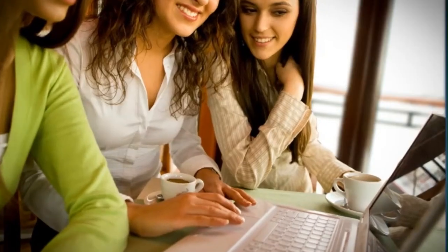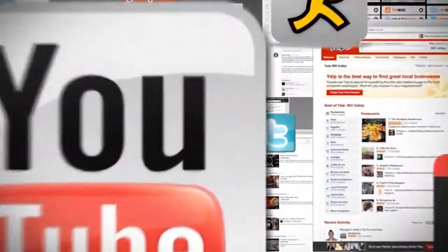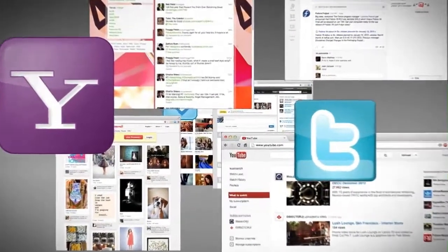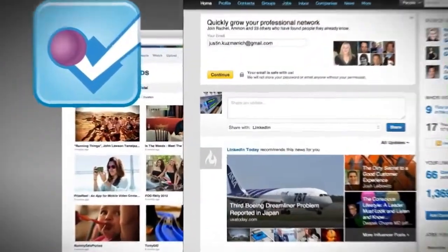Consumers are spending more and more time online, interacting with their social networks. With so many different social media platforms and ways to advertise on the web, it's easy to feel that your message is getting lost in the crowd. Until now.